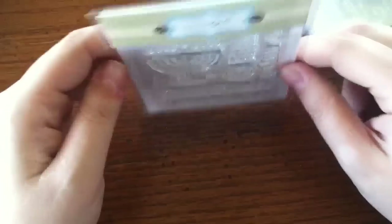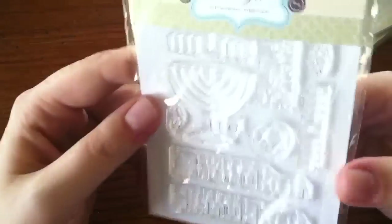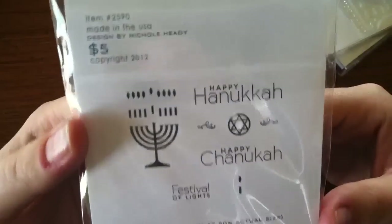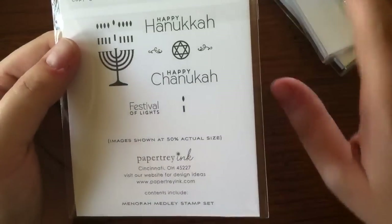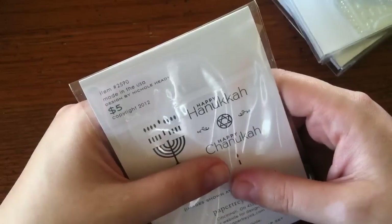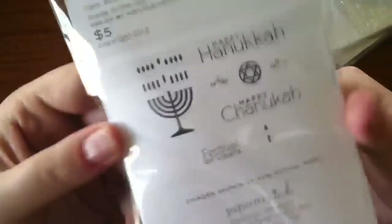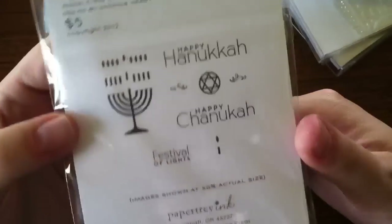This last stamp set — I was hoping my wishes would be answered, and they were. It's a Hanukkah stamp set and it was five dollars. I was super stoked because this year one of the teachers I work with is Jewish, and I was thinking, what am I going to do — I have no stamps to accommodate for that. Then this one was released and I was like, they knew what I was thinking, they knew what I needed.